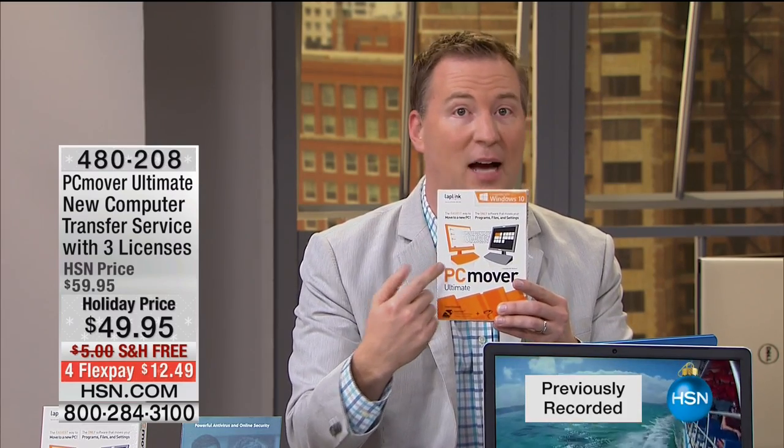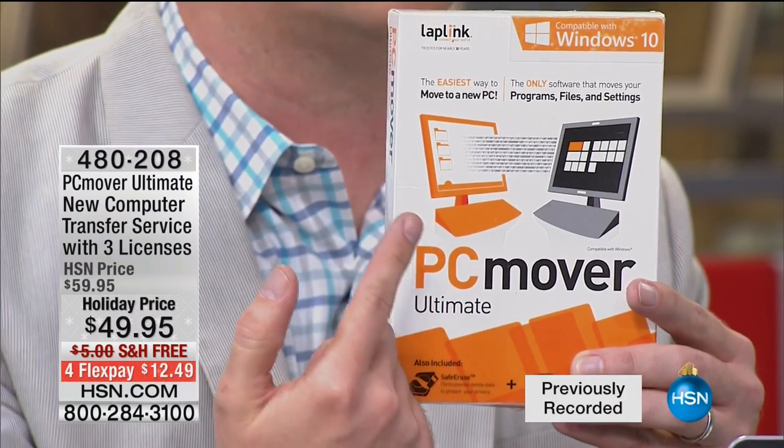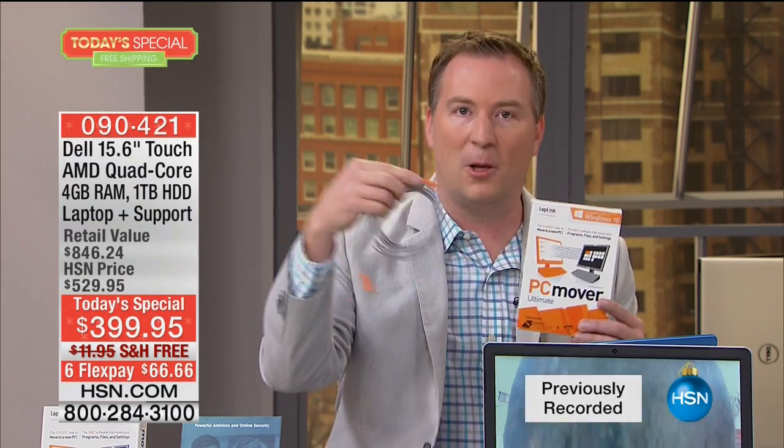PCMover is your solution — it will save you weeks or even months of headaches. Anywhere else you buy this software, it's only good for one computer, but here at HSN it's good for three computers. It transfers all your information from the old computer to the new one: not just photos, documents, and music, but also your programs. If you already have Microsoft Office or any old program, it will transfer that over. The only thing it won't transfer is your passwords, so write those down. The transfer cable is included.